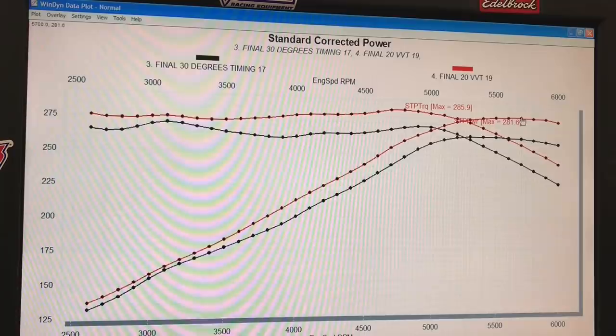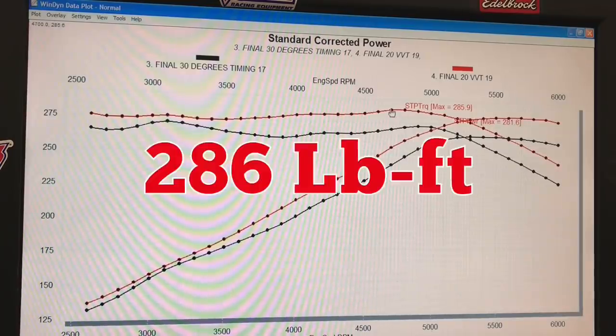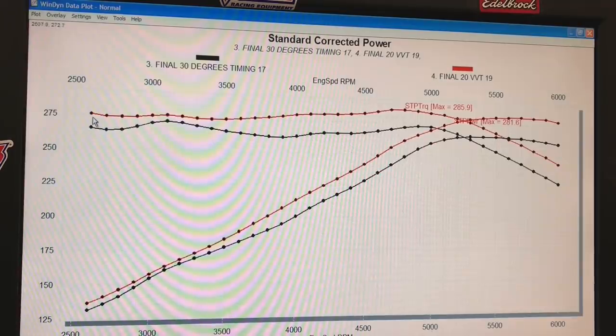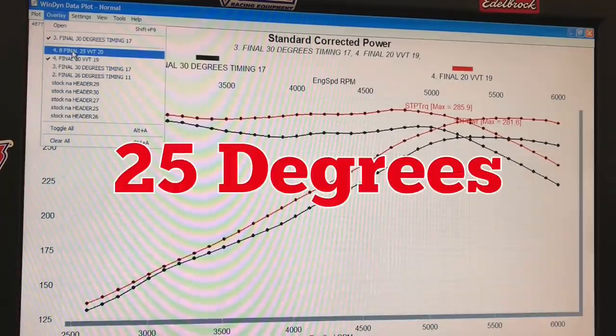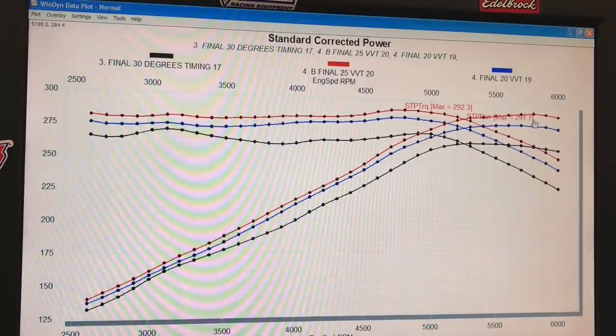Peak power jumped up to 281 horsepower, and peak torque was all the way up to 286 foot pounds. Interestingly, it gained power even down at 2,500 RPM. It was no longer making peak torque at 3000 RPM — peak torque had shifted all the way up to about 4,700. So we increased the exhaust cam timing from 20 degrees to 25 degrees and picked up even more power. Peak power was now up at 292 horsepower and 292 foot pounds of torque, which is interesting because this motor is rated at 275 horsepower and 275 foot pounds. We run with cold water, no accessories, no air intake, open exhaust, and an optimized tune — so we make more power than the factory rating.